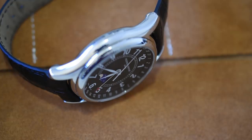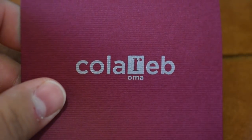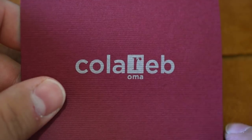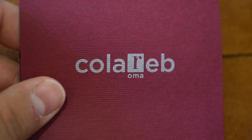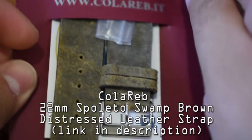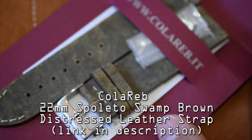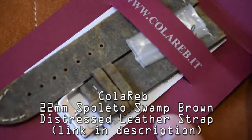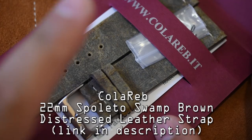Whenever I talk about watch straps, people always ask me, why don't you talk about Colareb? Well, fine guys, I'm talking about Colareb. I have no affiliation with the brand. I have a few of the watch straps that they offer and I like them. I like Hadley Roma, I like Crown and Buckle, and yeah, I like Colareb. Really cool packaging from Colareb by the way. I don't know the exact specification of this strap, but it is their distressed brown leather.